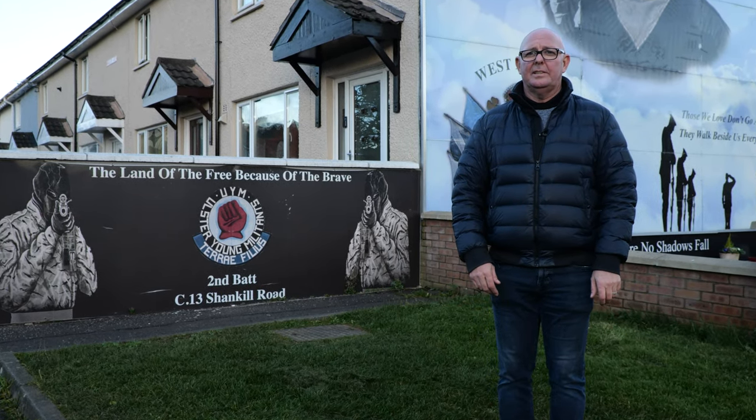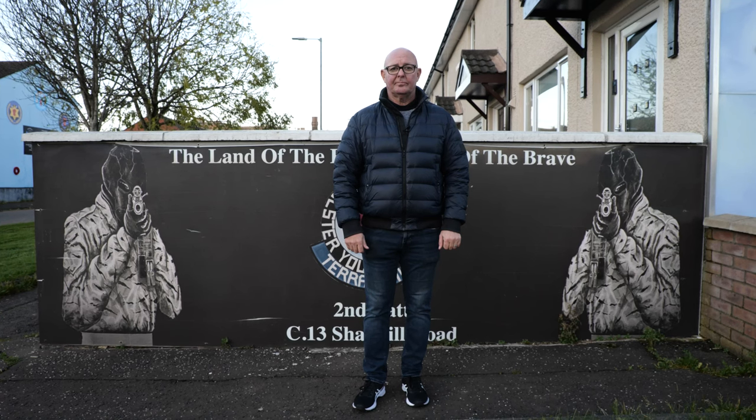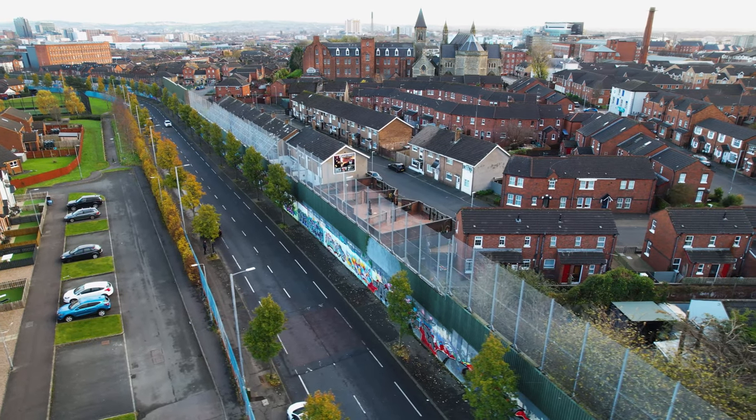We're here in the Lower Shankill Estate at this mural referred to by locals as the Shankill Mona Lisa's. In this part of the wall in particular, it looks like it's been subject to a petrol bomb attack. There's always been a divide here between these communities. Hello folks, my name is Mark. Today we're going to be visiting a few interesting spots throughout the Shankill Road area. Let's go.